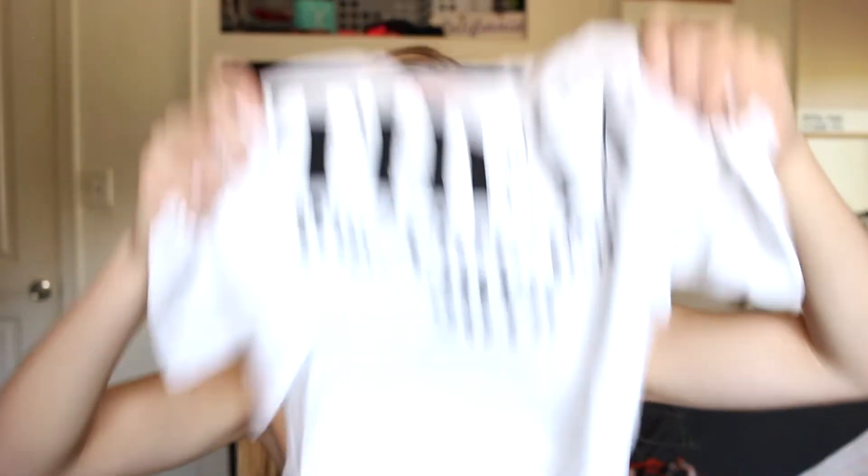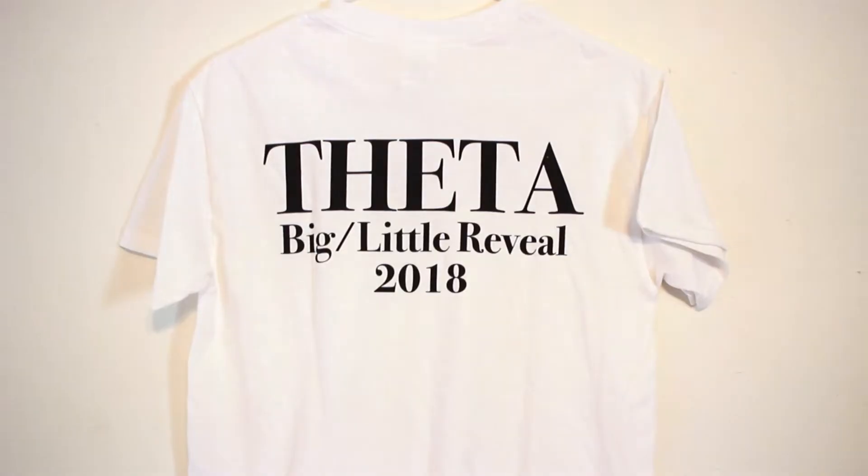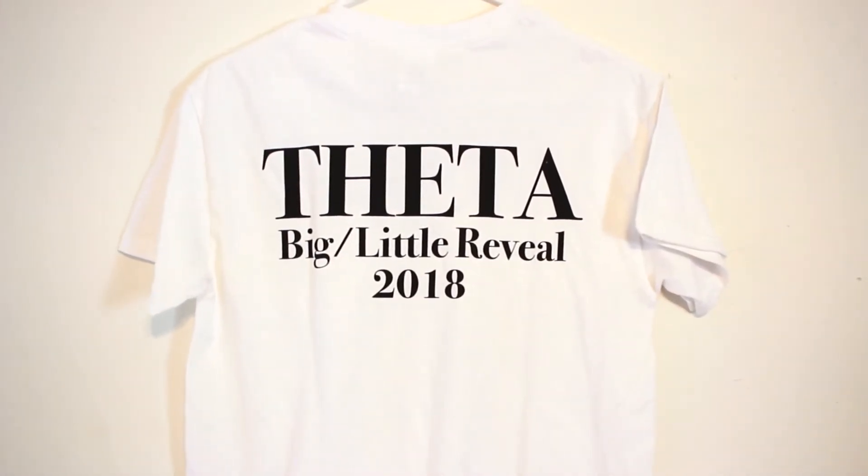The reveal shirt isn't finished yet because I need new printer ink. What our chapter did was give everyone matching t-shirts for the whole chapter, and then you can design whatever you want on the front — that way everyone gets a reveal shirt and can make their own big/little shirt without buying their own tees, which can get expensive. It says 'Theta Big Little Reveal 2018' and is just a blank white t-shirt.